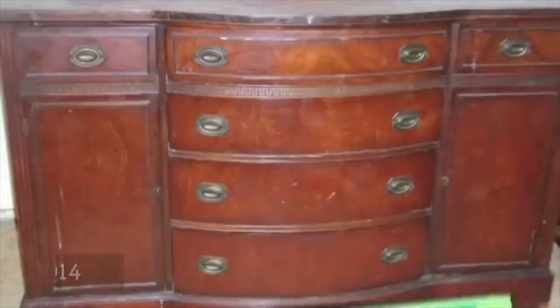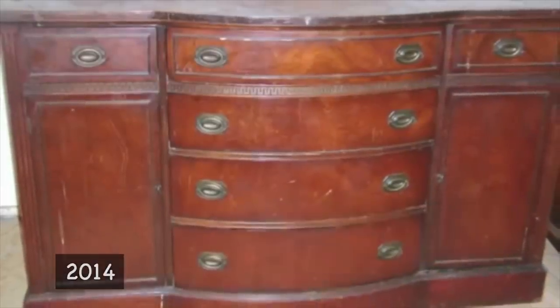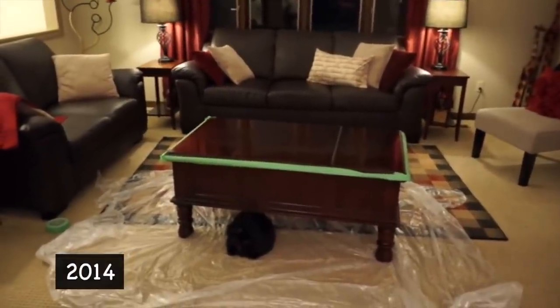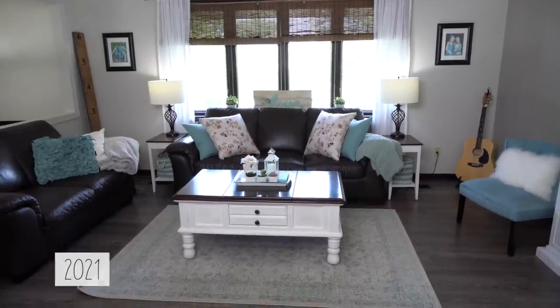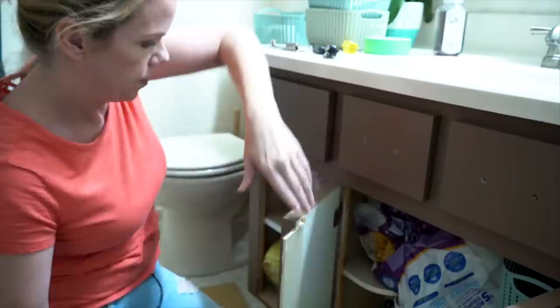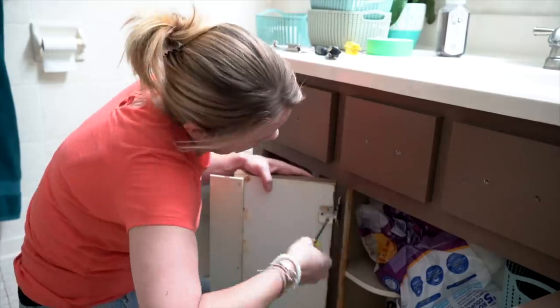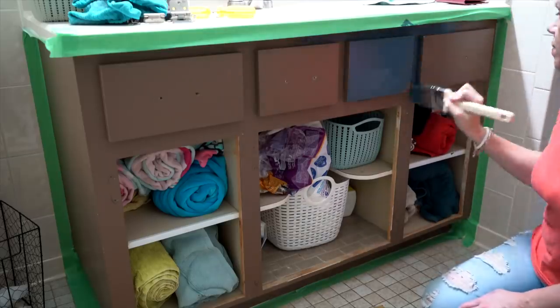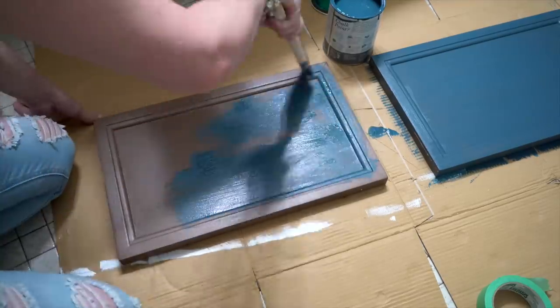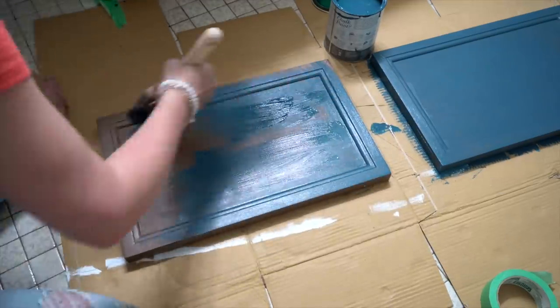I've chalk painted so many things in this house. The first piece I ever chalk painted was my buffet, found at a yard sale for sixty dollars. Then I did the coffee table. One little can can do so much — whether it's painting pumpkins from the dollar store, mason jars, or different accessories in your home. It adds a pop of color and can really transform a space. I recently updated our kids' bathroom vanity — it was brown before — with a beautiful blue color.